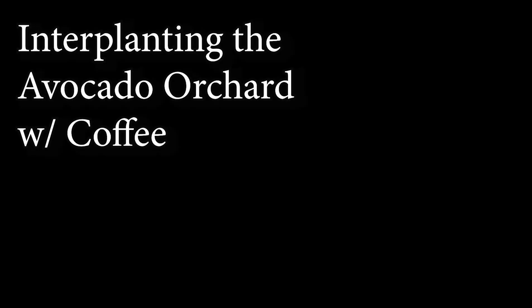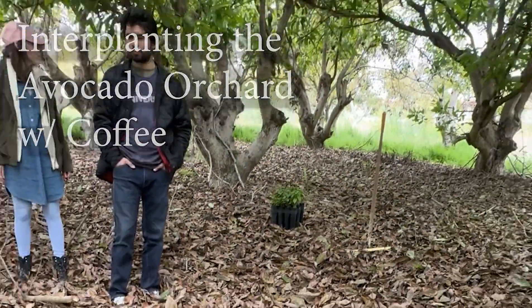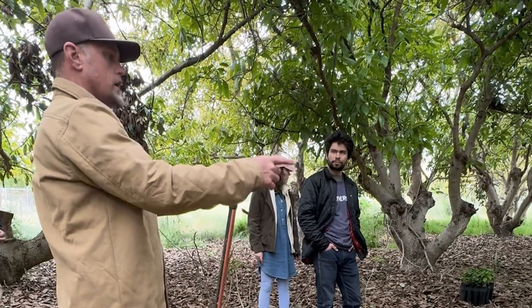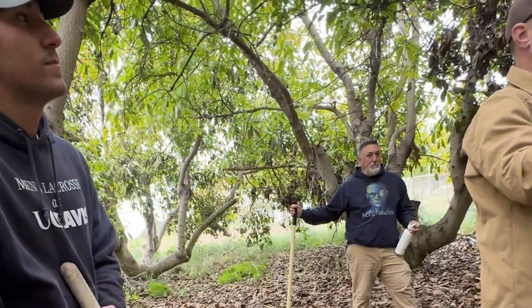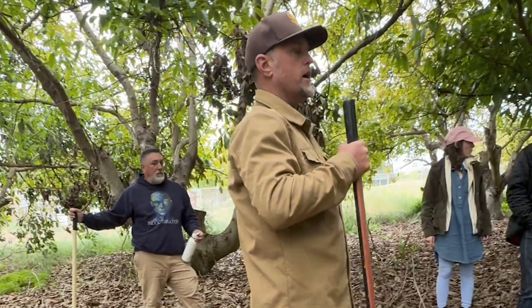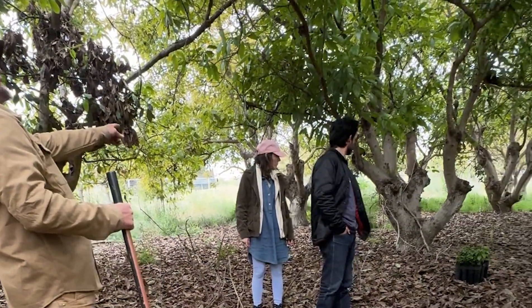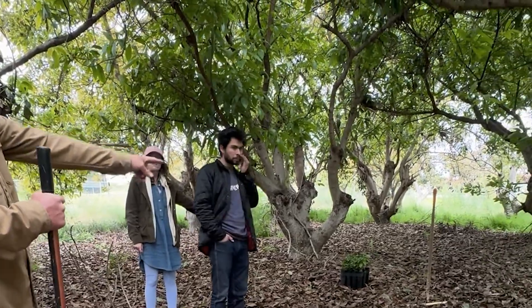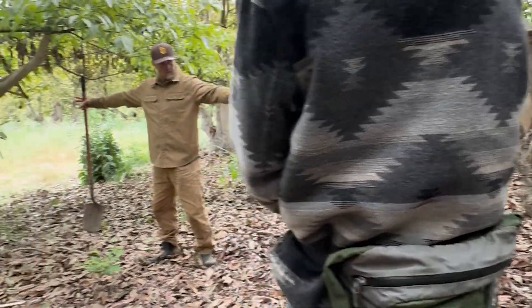There are so many avocado groves around that are like this, and there's so much room where we could have another crop there. We need to use IMO on the root zone and then a gopher net basket for every coffee start we put in the ground. Right where that shovel is we'll put one there, one here where this shovel is, and another one over here.